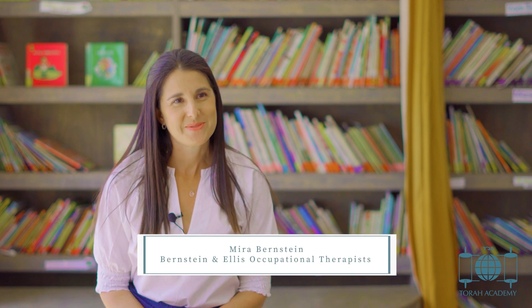Hi, I'm Mira Bernstein, occupational therapist. Today we're going to be talking about the tactile system.